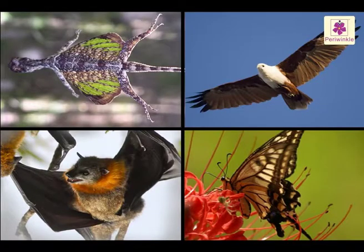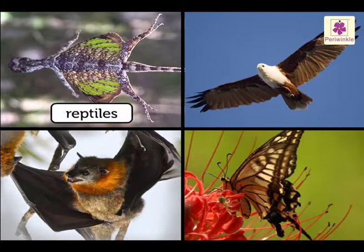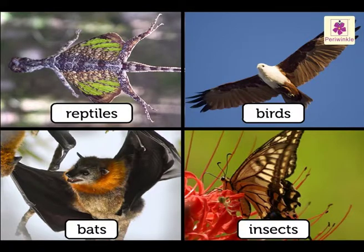Let's observe the wings of the different kinds of flying animals. These are the wings of reptiles, birds, insects and bats.